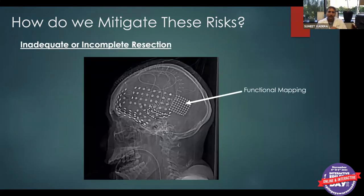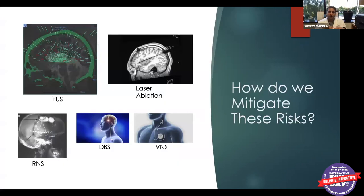For incomplete resections, we may implant a high-density subdural grid over the left temporal lobe — which also contains language in most right-handed people — to map language function and maximize the amount of tissue we can safely resect. These patients have had very good outcomes, which I believe is due to our combined approach and our use of every available technique and technology.